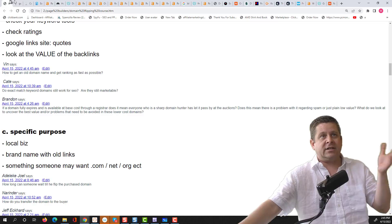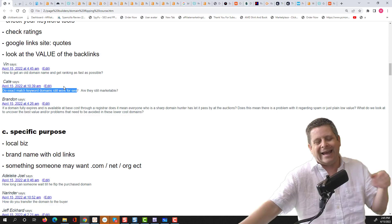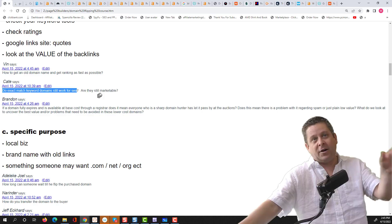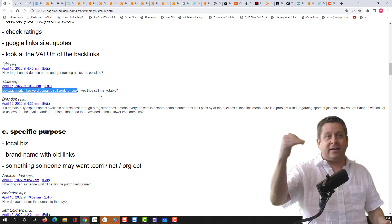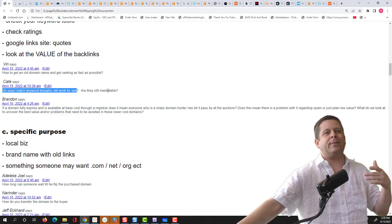Kate asks: do exact match domains still work for SEO? They do and don't — you can't get the exact match domain and just expect it to rank. Are they still marketable? Yes. So it does help, although not much, and they are still marketable. Can I rank 'how to lose weight fast overnight drinking juice.com'? Probably not. 'Lose weight fast' — yeah, I could sell that. It depends on the word.